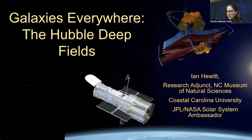Ian Hewitt is a research adjunct with our astronomy and astrophysics lab here at the museum. He is also a JPL and NASA solar system ambassador volunteer. We really enjoy working with Ian for all of our things astronomy, so we're so glad again that you can be here today on this Saturday morning.